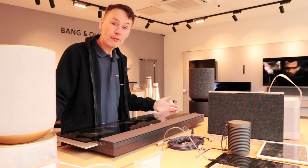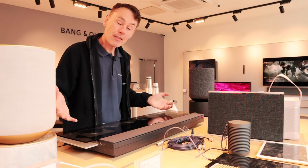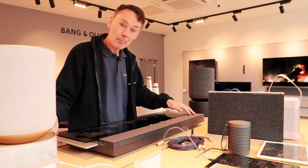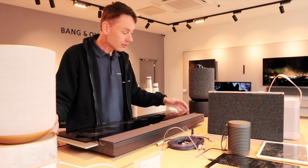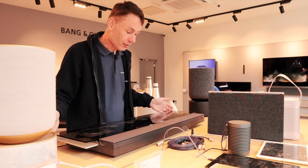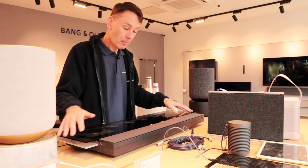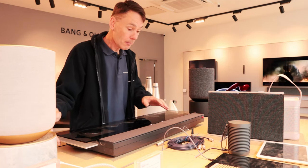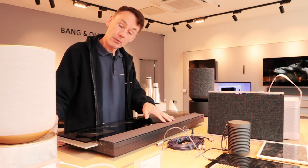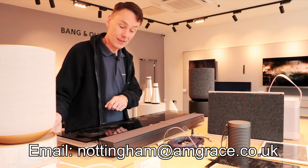If you're new to the channel, I'm Steve from Sounds Heavenly. My day job is helping people to connect and get the best from their Bang & Olufsen products. I've owned a BeoSound 9000 like this for many years and loved it, so I'm really pleased to be able to show you one on the channel for the first time. This one isn't my own — it's owned by Bang & Olufsen of Nottingham and I believe it's for sale. I'll put their contact details in the video description if you're interested.